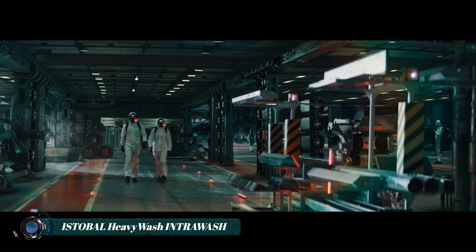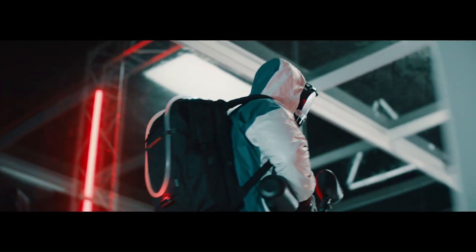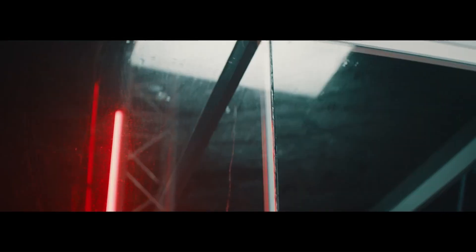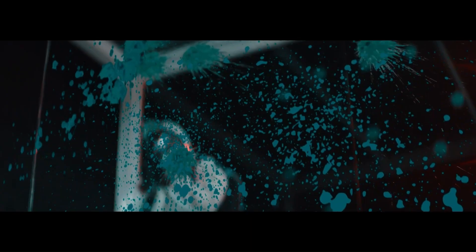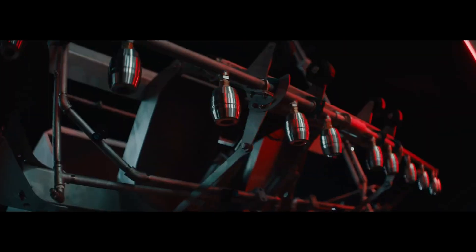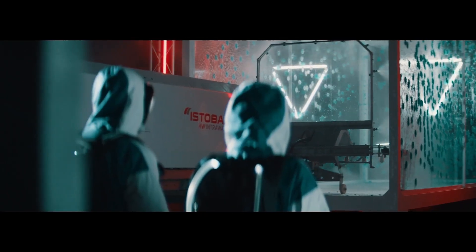The Intrawash heavy wash system is a state-of-the-art cleaning system designed for heavy-duty vehicles. This innovative solution combines advanced technology with robust engineering to deliver exceptional cleaning performance. Its automated features ensure thorough and efficient washing, reducing the need for manual labor and minimizing downtime.